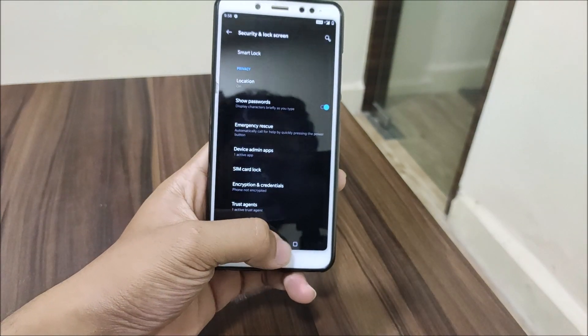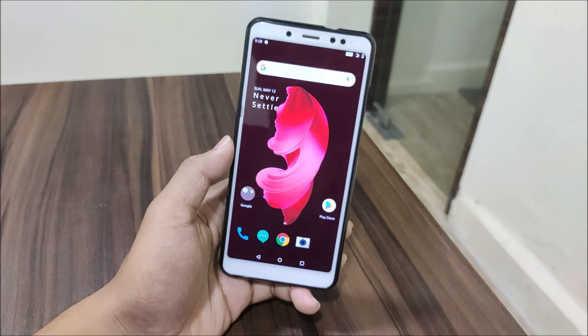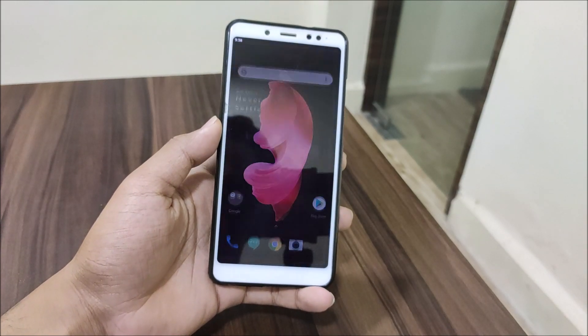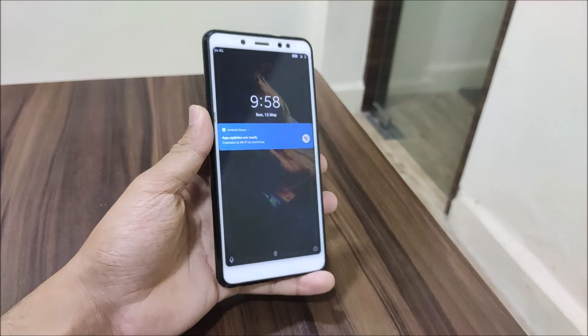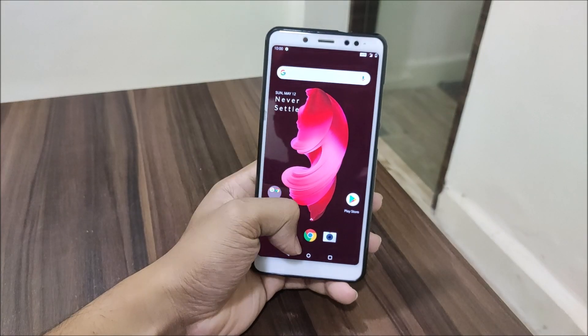Fingerprint is working fine — there's a slight bit of delay, but that's how the OxygenOS fingerprint animation operates. The proximity sensor does have some issues occasionally; even when my hand is near the sensor, it sometimes doesn't register. But overall that's how it is.